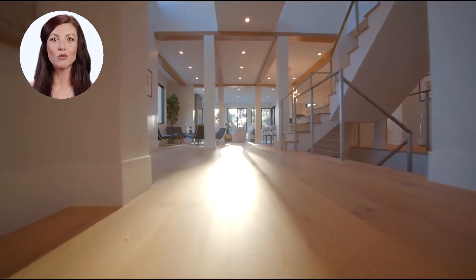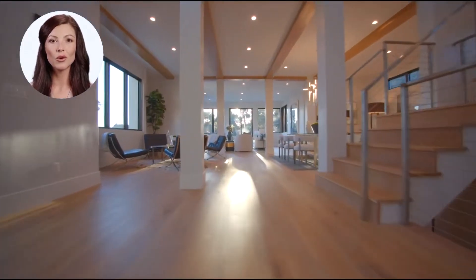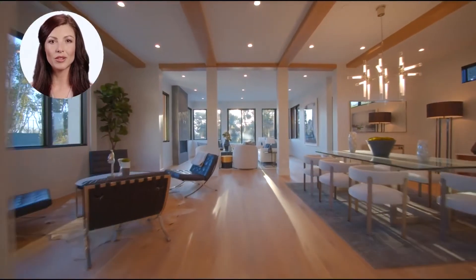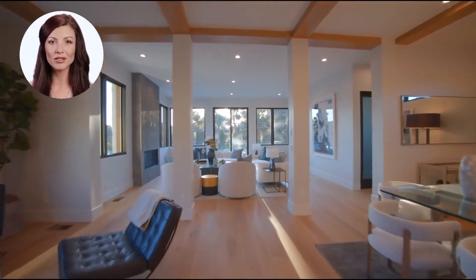This 4,000-square-foot gem comes with the finest maple hardwood floors imported from Vancouver, Canada. Handcrafted maple-trimmed crown molding, formal living room, dining room, and three-season sunroom.